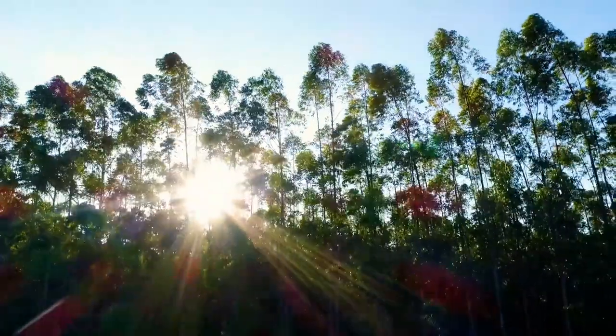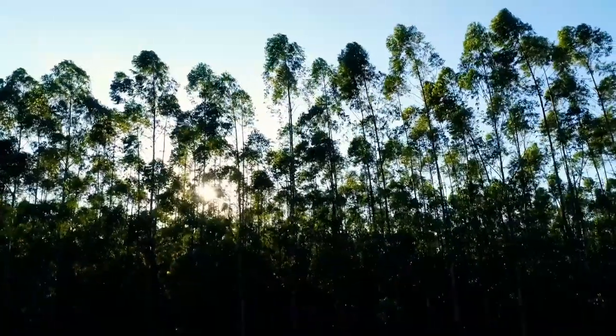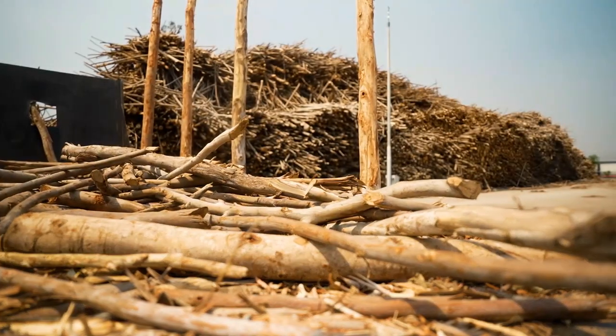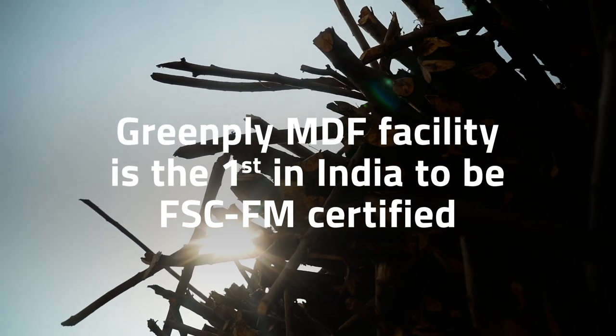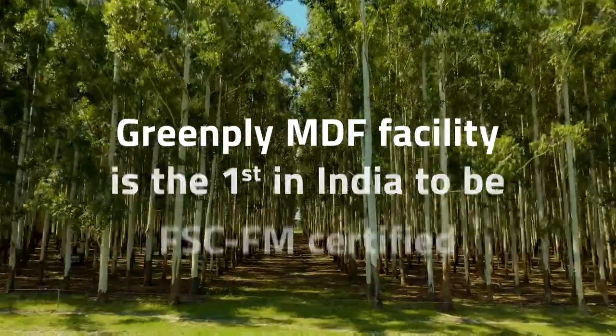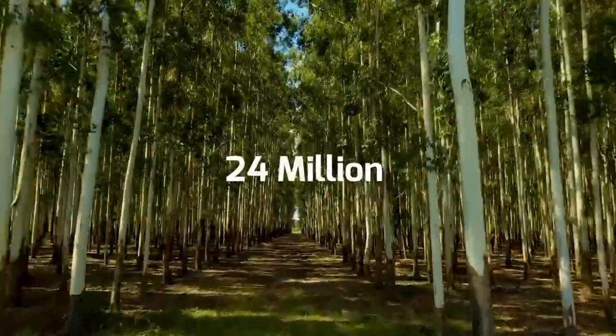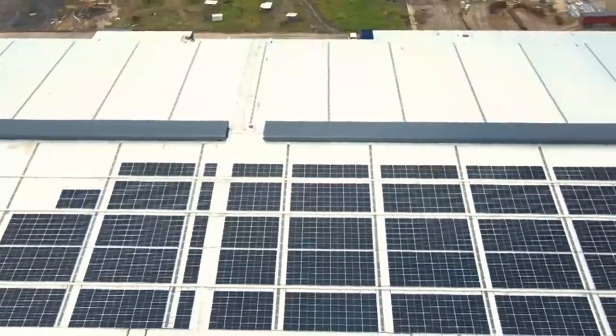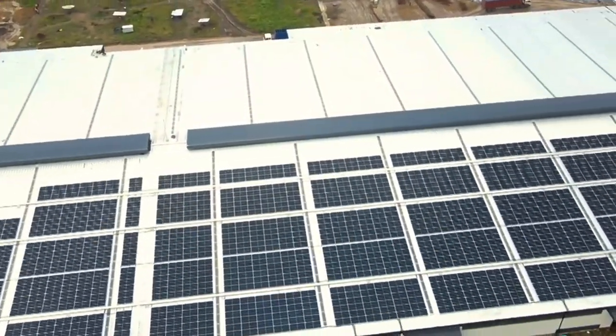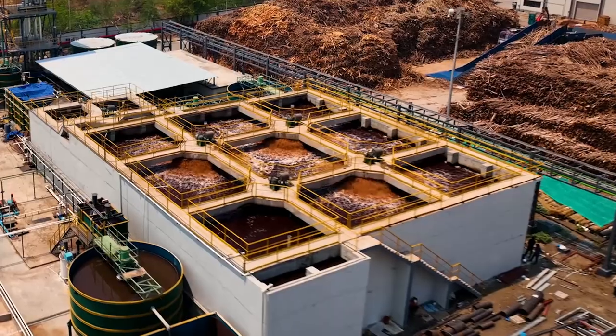Greenply is the first in the industry to introduce sustainable procurement of raw material. It uses plantation timber to manufacture its MDF range. Greenply has planted over 24 million saplings across the country. The facility is also powered by varied sources of renewable energy and is rainwater harvesting equipped.